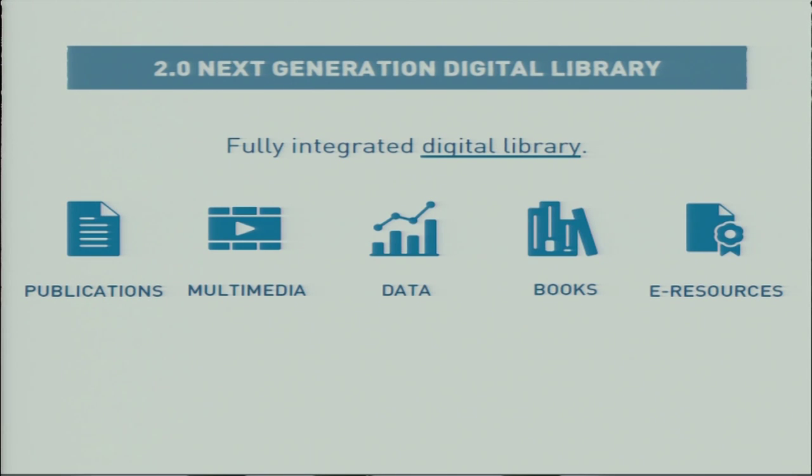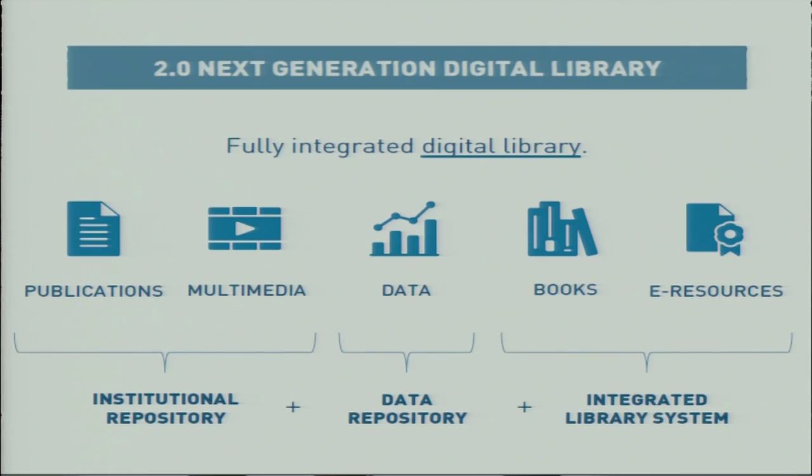This has made it possible for TIND to create different product packages: integrated library systems, institutional repositories, and data repositories. We will continue to deliver these as standalone products, but we will also deliver them as one integrated solution. We believe that the future library will use one platform for more of its different services, allowing libraries to save resources, as many tasks are similar and it is unnecessary to maintain multiple software systems.